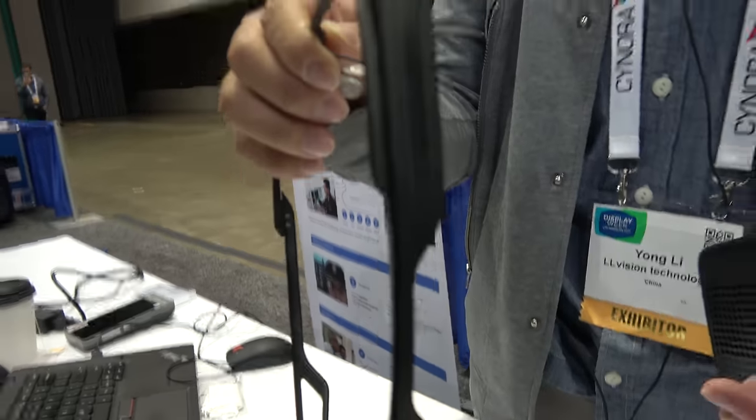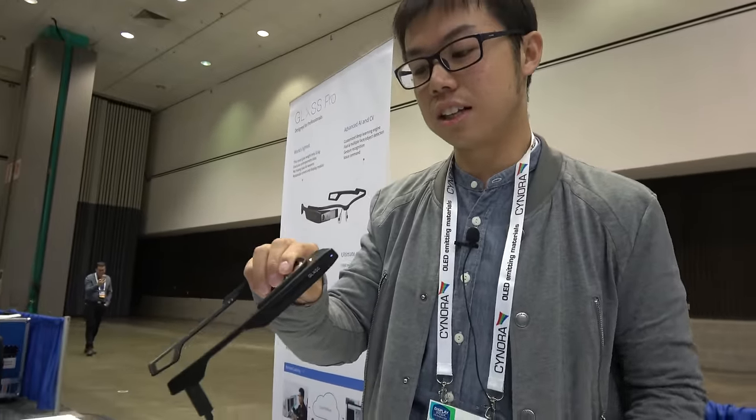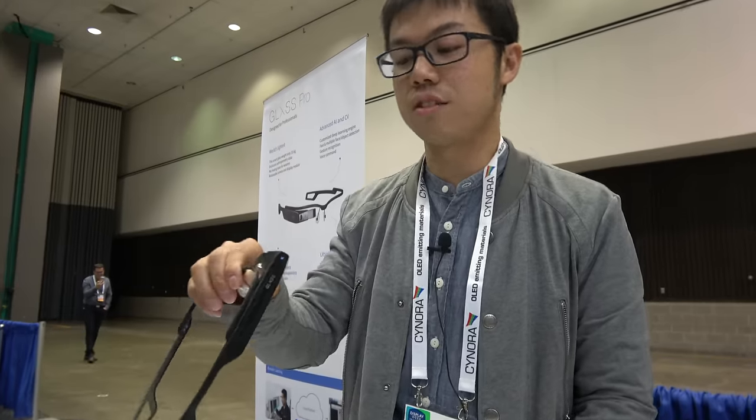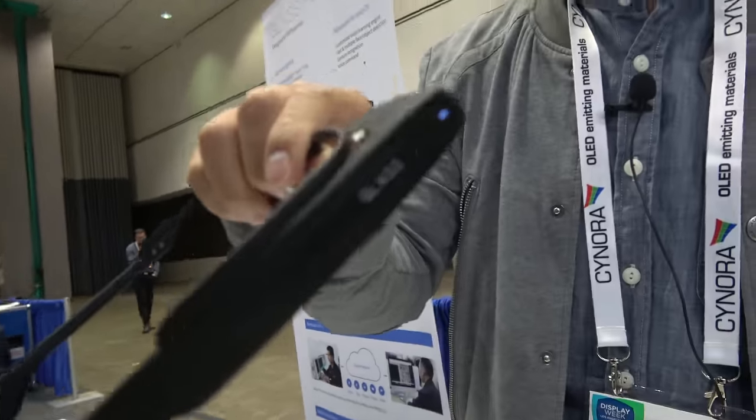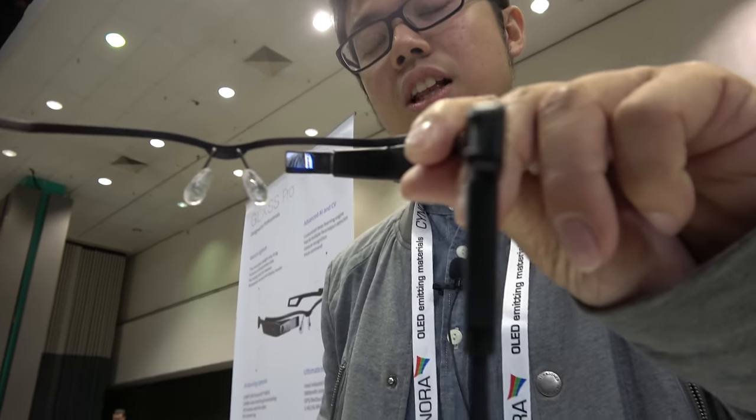It's our smart glass. The smart glass is powered by the display technology of OLED on Silicon. The optical system is based on free-form optical plastic, so it's very small and light and easy to produce.